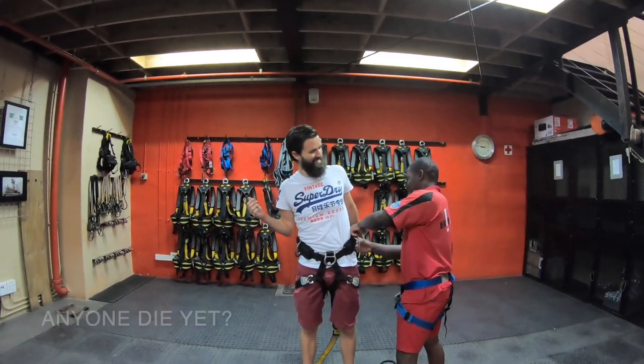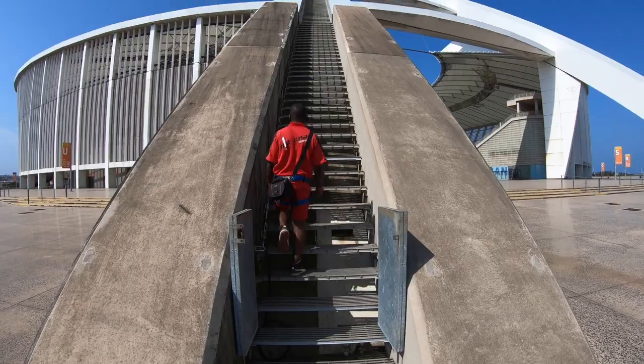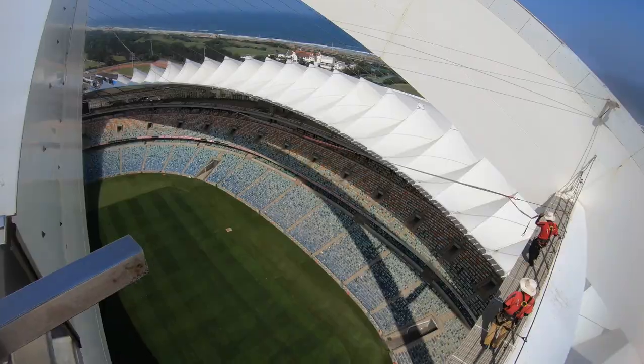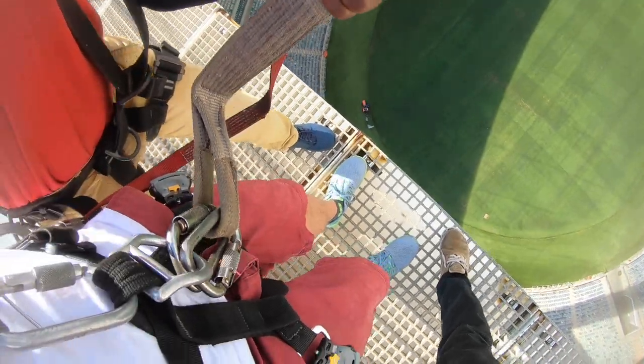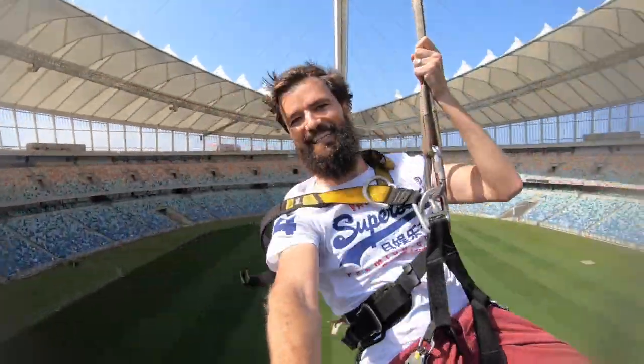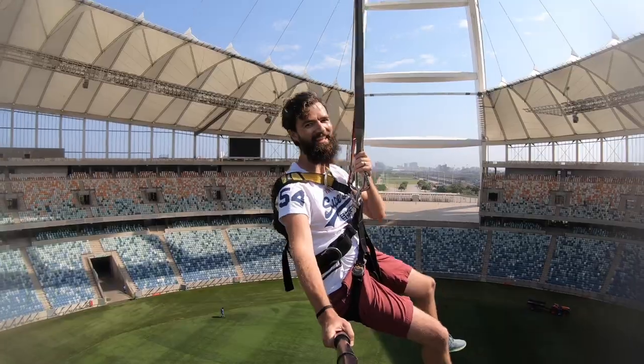What's your safety record, Ayanda? Anyone die yet? Not yet. After a practice jump and climbing up, it's three, two, one — go! That's a freaking long way down. That was good. Top ten things to do in Durban, and check out those views.